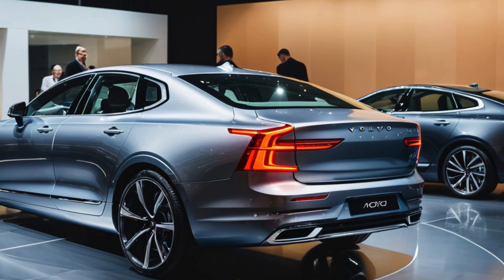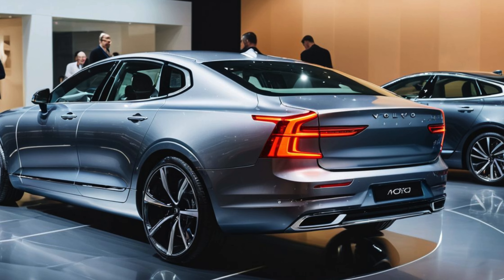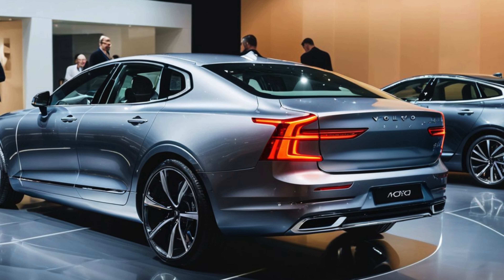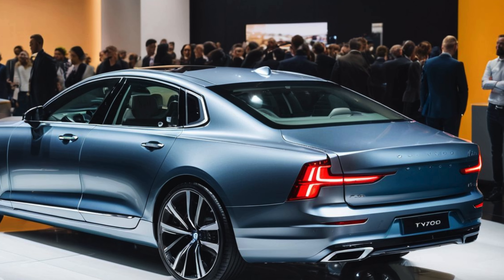Exterior Design: Elegant and Understated. The 2025 Volvo S90 T8 Recharge maintains its signature minimalist and sleek design, a hallmark of Scandinavian automotive aesthetics. Its long, flowing lines, clean profile, and large proportions give the sedan a stately presence.